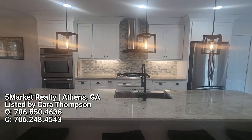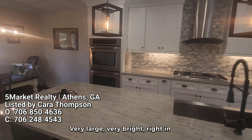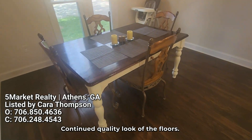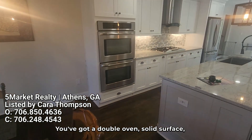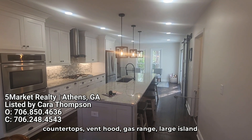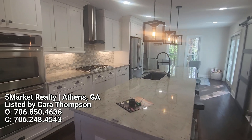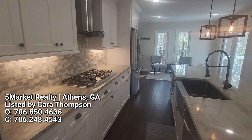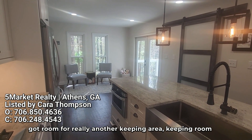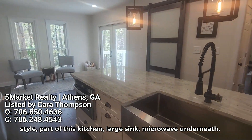As we come through into the kitchen, you'll see a lot of updates in this area. Very large, very bright, right in the heart of the house. It's an eat-in kitchen with continued quality look of the floors. You've got a double oven, solid surface countertops, a vent hood, gas range, and a large island in the middle with lots of seating. You've also got room for a keeping room style area as part of this kitchen. Large sink and microwave underneath.